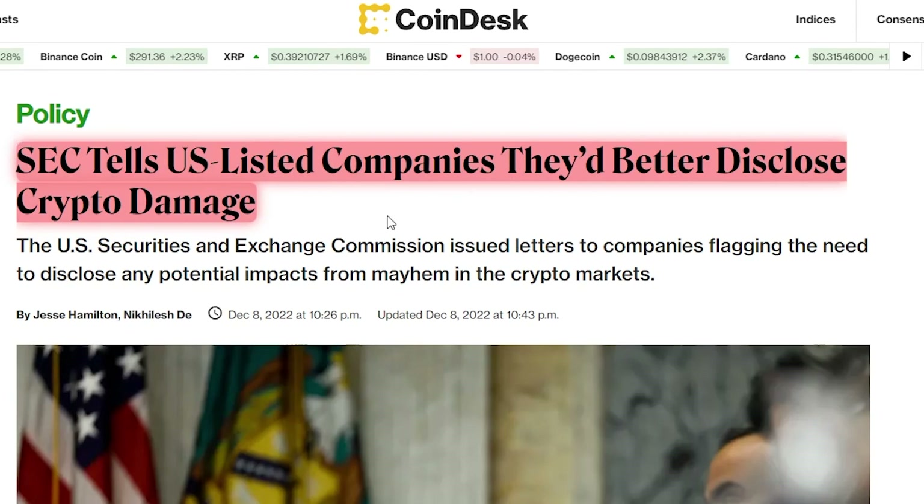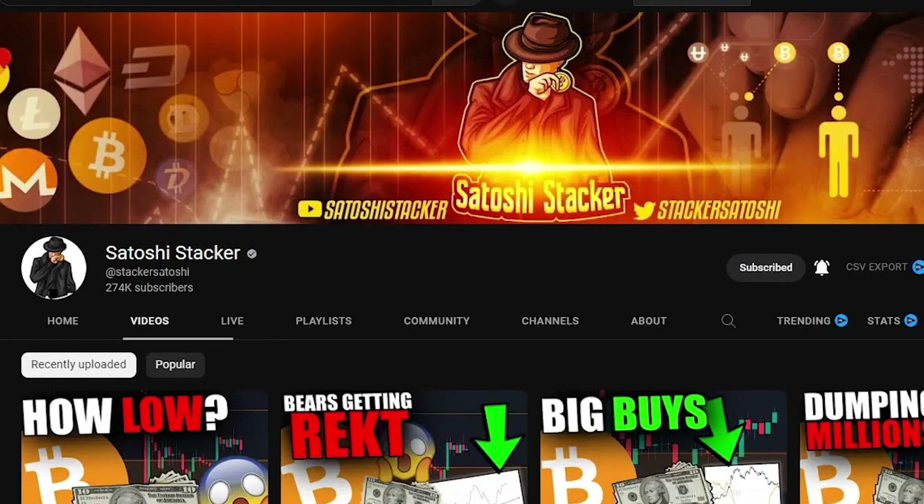Finally, the SEC has told US-listed companies to come out and reveal if they got any collateral damage from the FTX drama and so on. Hopefully we can see more disclosures regarding which companies have actually been suffering. That's what I've got for you today — I hope you enjoyed the video and I will see you in the next one.